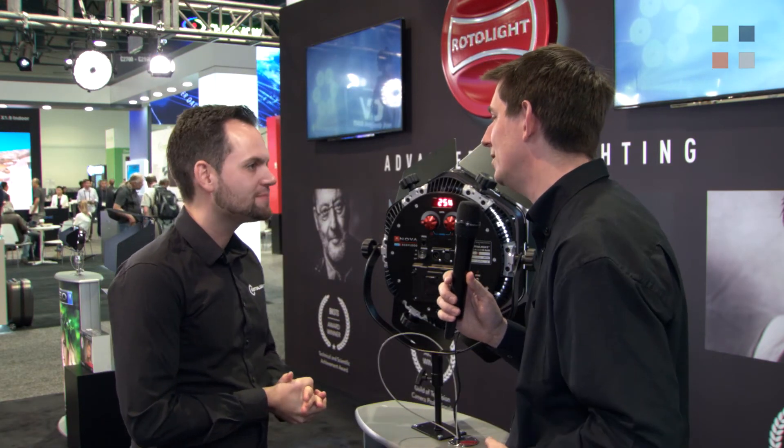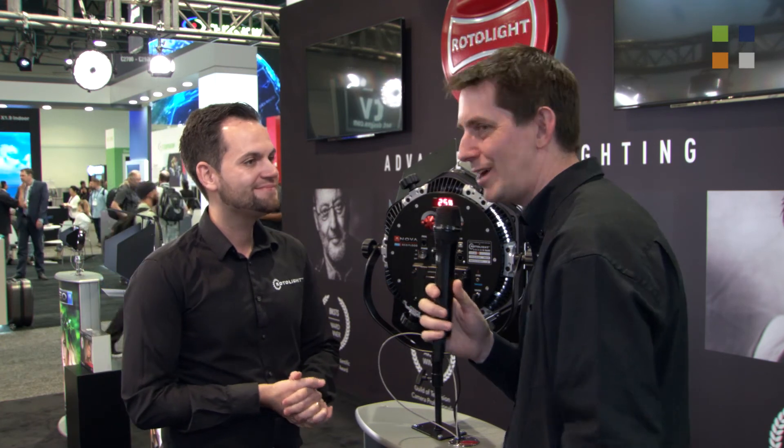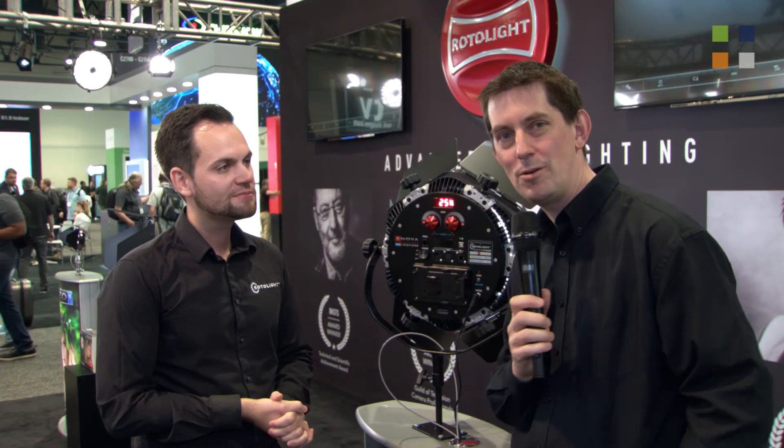If you want to find out more, go to rotolight.com. This product is called the ANOVA Pro 2 and it's $1,299 plus VAT, or $1,799. Well, there you have it — for more information go and check their website, and for more from NAB 2018 don't forget to look at our website, kitplus.com.